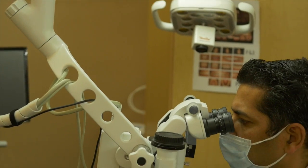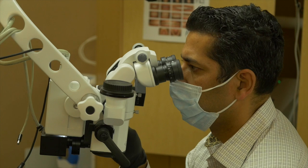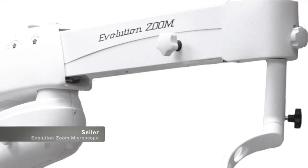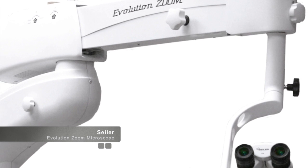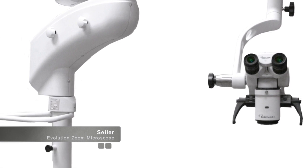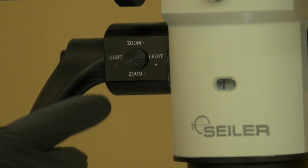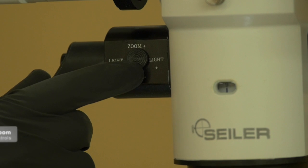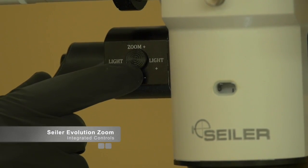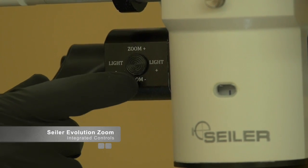One of the more advanced microscopes currently available for practitioners is the Seiler Evolution Zoom. There are numerous features in this microscope that many clinicians have found beneficial, making the scope easy to use. While Seiler makes several different models, one feature unique to the Evolution Zoom is a motorized unit with many of the common controls built directly into the unit itself.